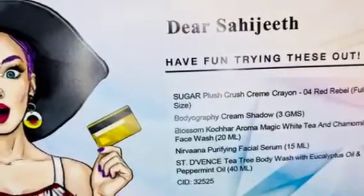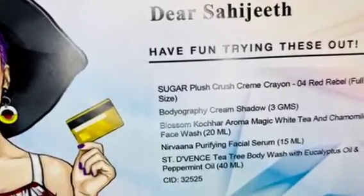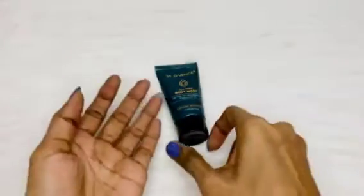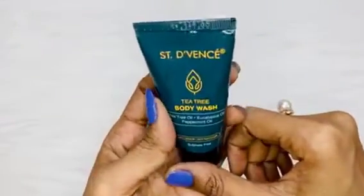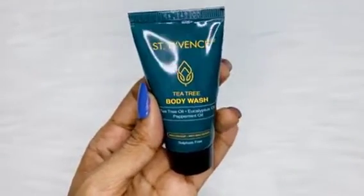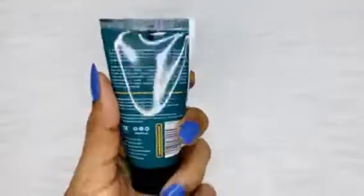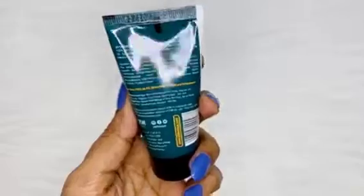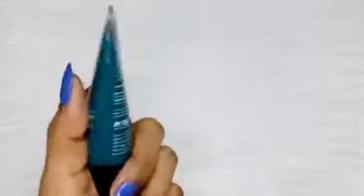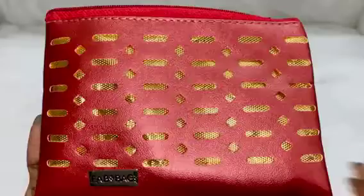The fifth and last item is Saint Devancy Tea Tree Body Wash with eucalyptus oil and peppermint oil in 40 ml. Here is the body wash. I have used their moisturizing lotion before and it was good. This is my first time using this body wash so I can't say much, but it seems to be a good product — it's anti-odor, antibacterial, and sulfate free, which is good to know.